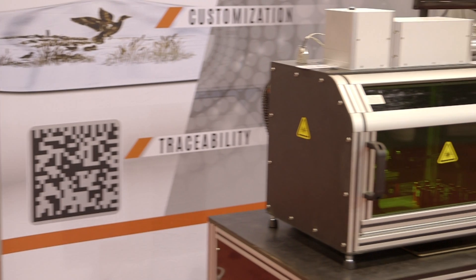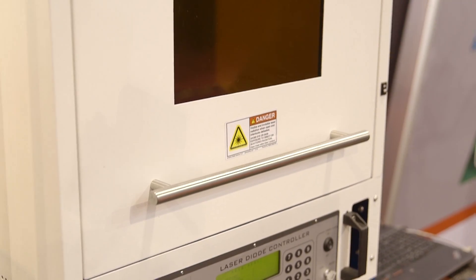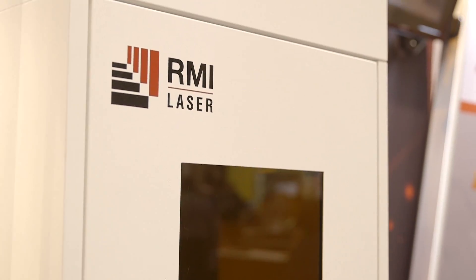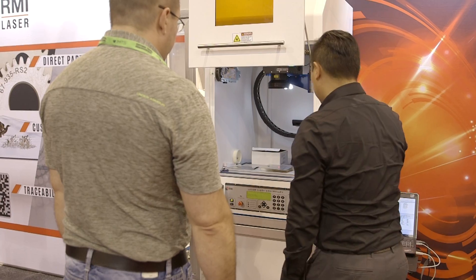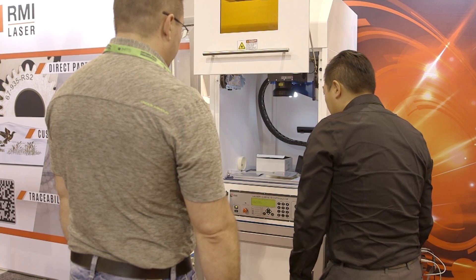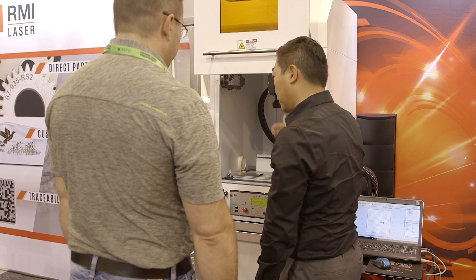So what are the latest products here that you're unveiling for 2016? We're showing our latest generation YV04 and fiber lasers, which have open architecture communication. They're especially designed for being integrated into factory automation — whether that's Ethernet IP, Modbus, or RS-232.